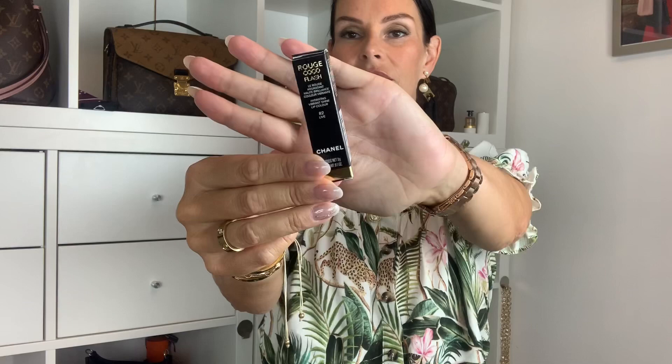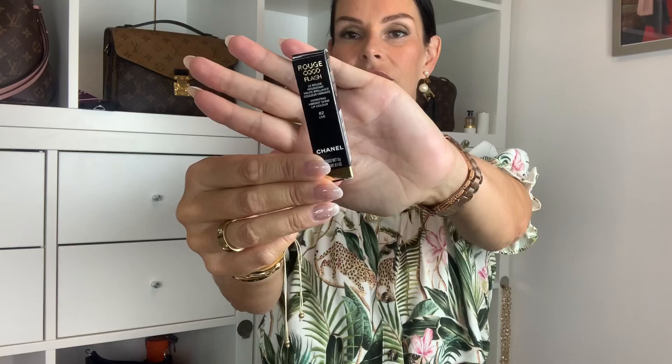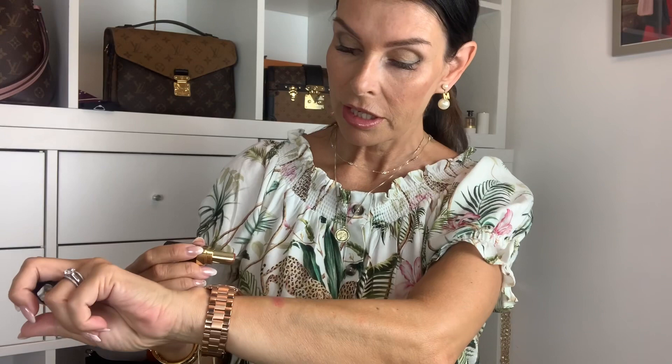Another lipstick I also bought is the Rouge Coco Flash in number 82 Live from Chanel. It comes in a cute bottle — a new style for me. This is also a great color — it's light. Can you see it? I think the color comes out right. It's got some pink and some coral.